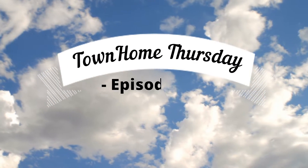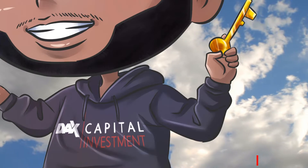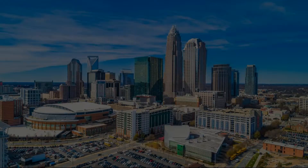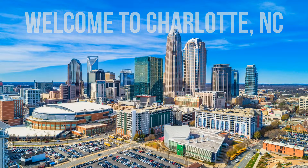Welcome to another episode of Town Home Thursday. I'm your host Danny Mullen. As always, we are taking you to the Queen City — welcome to Charlotte, North Carolina.